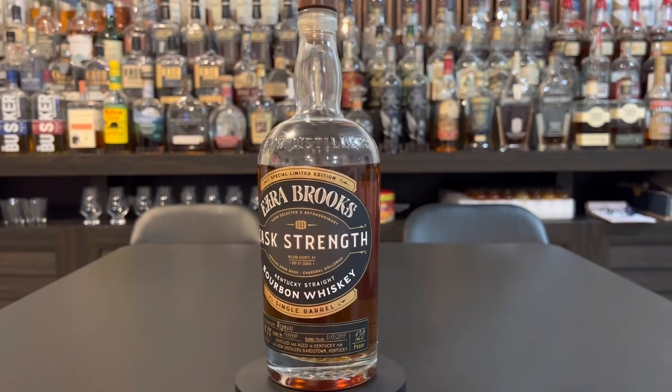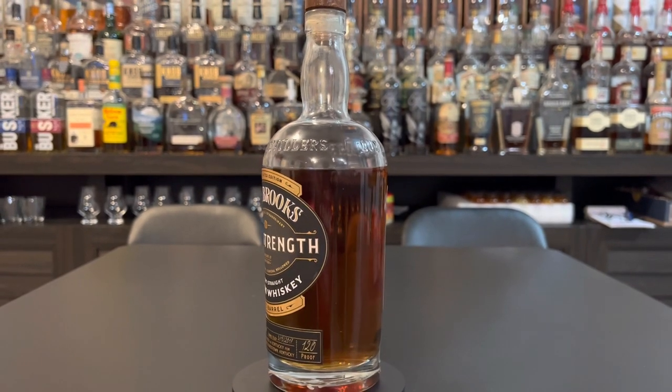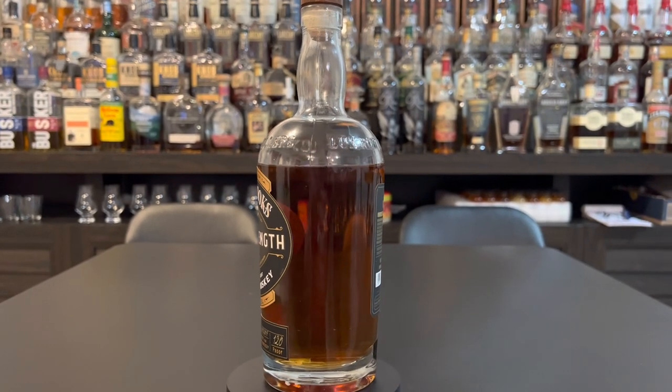So we've done different variations of Edgerbrook's, but we've never had the Cask Strength one. This one comes — and we can't really compare it. Someone may have drank some — evaporation. This was a Wegmans pick. $49.99 is what we got this one for. It's 120 proof.